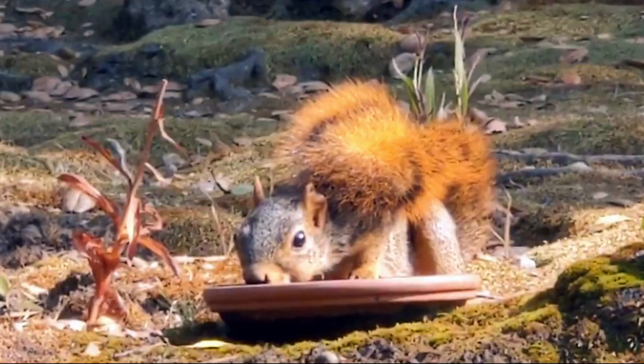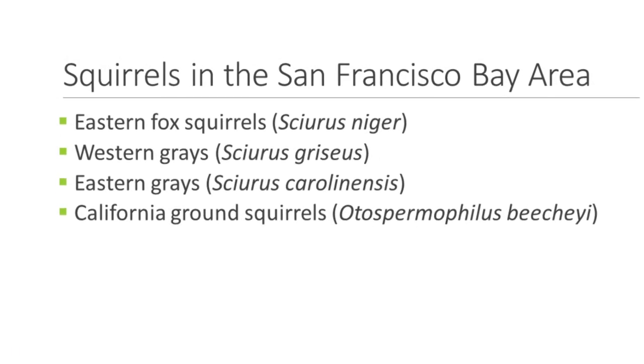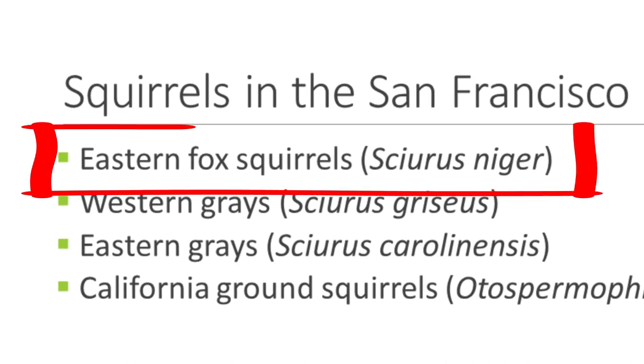This time we're observing our neighborhood squirrels. According to the Oakland Wiki, citing Wild Oakland, these squirrel types reside in the San Francisco Bay Area: eastern fox squirrels, western grays, eastern grays, and California ground squirrels. Here in the East Bay, the main type you see is the eastern fox squirrel, Sciurus niger.